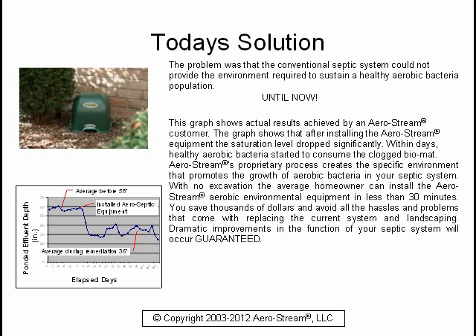Aerostream's proprietary process creates the specific environment that promotes the growth of aerobic bacteria in your septic system. With no excavation, the average homeowner can install the Aerostream aerobic environmental equipment in less than 30 minutes. You save thousands of dollars and avoid all the hassles and problems that come with replacing the current system and landscaping. Dramatic improvements in the function of your septic system will occur, guaranteed.